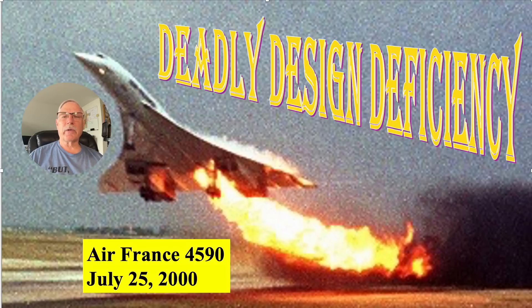Hi there, my name is Ron Rogers and I'm going to talk about a deadly design deficiency of the Concorde that led to its final demise as an operational supersonic aircraft. It's an amazing design but it had a very serious design flaw and I'm going to talk about that in detail. On the 25th of July 2000, Air France flight 4590, which was a Concorde passenger jet from Paris to New York, crashed shortly after takeoff.